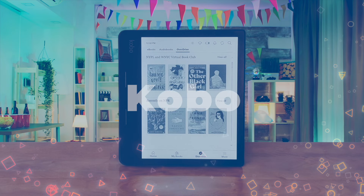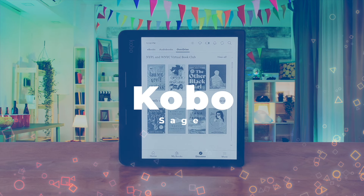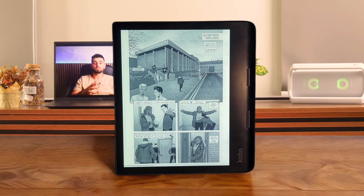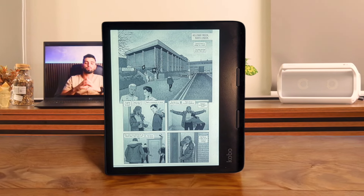Number 2: Kobo Sage. This was a bit of a mixed bag. The 8-inch screen is nice and big and the stylus support is cool for jotting down notes. But the page turn buttons can be finicky, and the device feels a bit cheap for the price. It's not terrible but it's not amazing either. I'm gonna slot this into good tier.